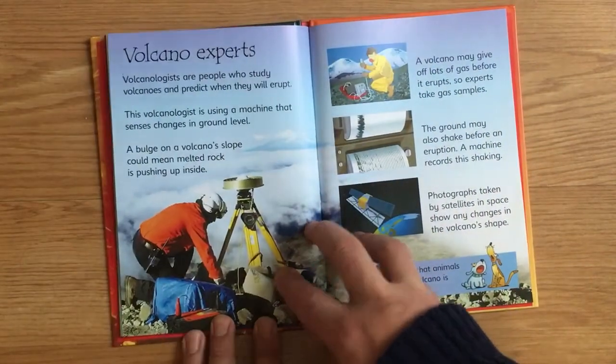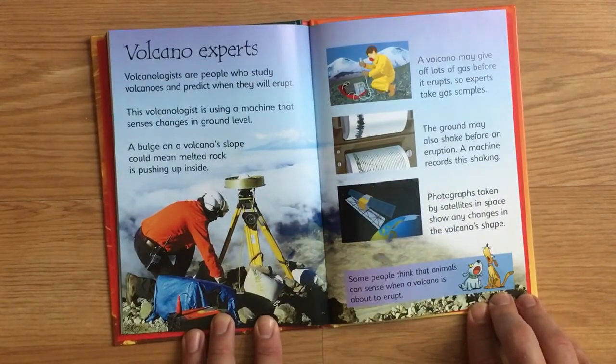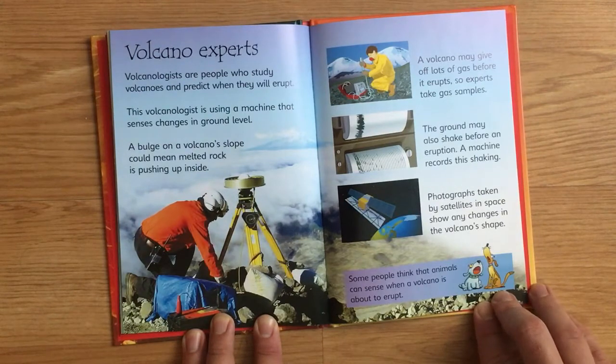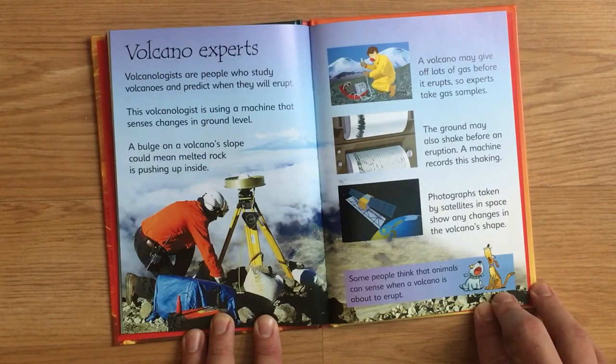Volcano experts. Volcanologists are people who study volcanoes and predict when they will erupt. This volcanologist is using a machine that senses changes in ground level. A bulge on a volcano's slope could mean melted rock is pushing up inside. A volcano may give off lots of gas before it erupts, so experts take gas samples.